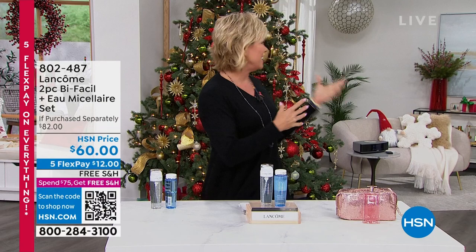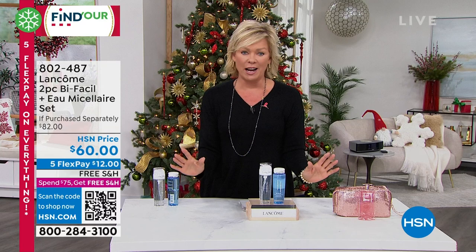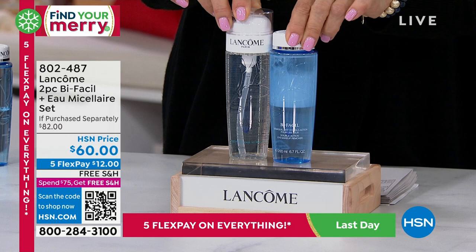We are in the midst of this Hour of Lancôme. We've got Robert Cook joining us in a few moments, and Jamie Vane. We're going to talk about a personal favorite of mine for many years — for decades — it comes down to the basics. We're going to talk about the Bi-Facile makeup remover. This is typically $42 on its own, and this is a $42 bottle, full size of the Eau Micellaire.